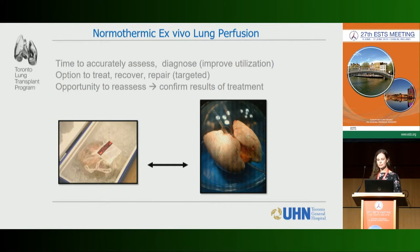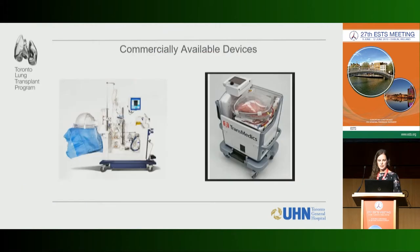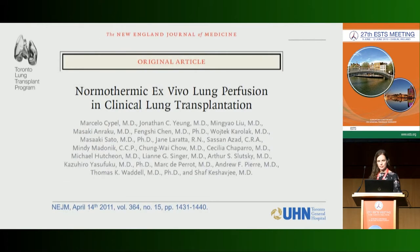Our Toronto EVLP circuit and protocol has been used for quite a few years. It's based on an ECMO pump and ECMO circuit format, and there are commercially available devices. One of the major papers we published on EVLP in clinical transplantation was in 2011, which established that EVLP is safe, can sustain donor lungs, and from there we've really expanded what we use EVLP for.